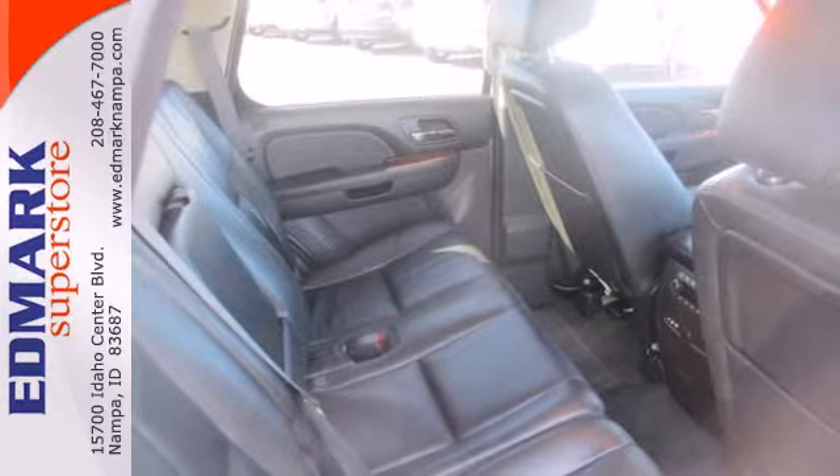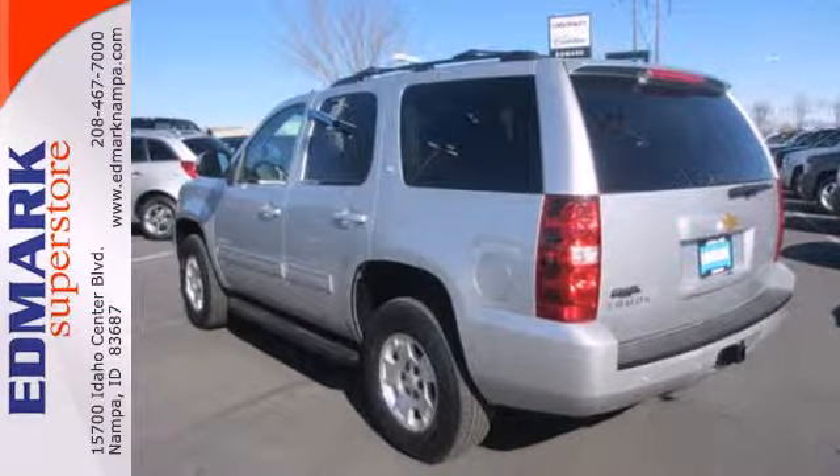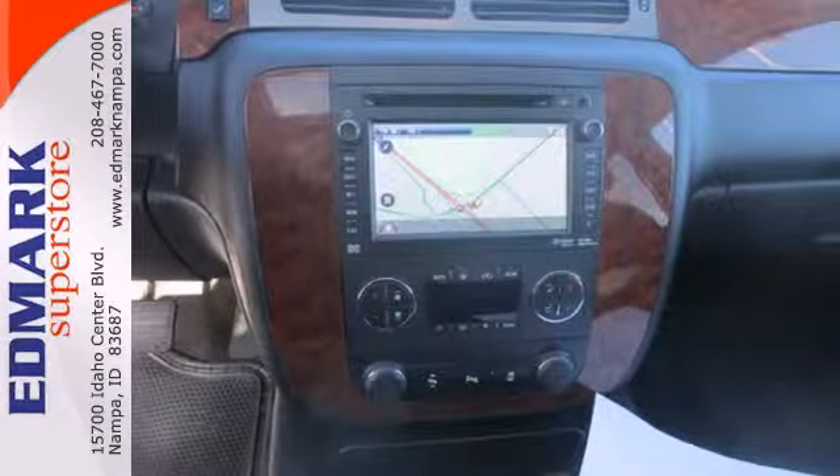It blends the perfect balance of form and function with its interior amenities that include a CD player, power front seats, a leather-wrapped steering wheel, and power windows, locks, and mirrors.